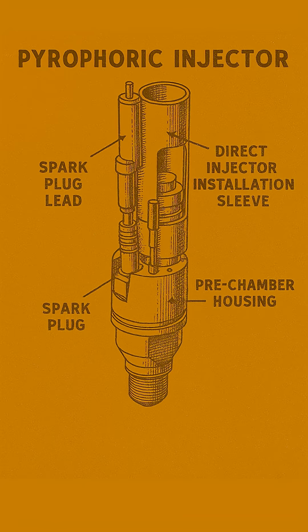The solution? A special liquid mixture called triethylaluminum-triethylborane, or TEA-TEB. This stuff is pyrophoric — a fancy word meaning it ignites spontaneously the moment it touches oxygen.